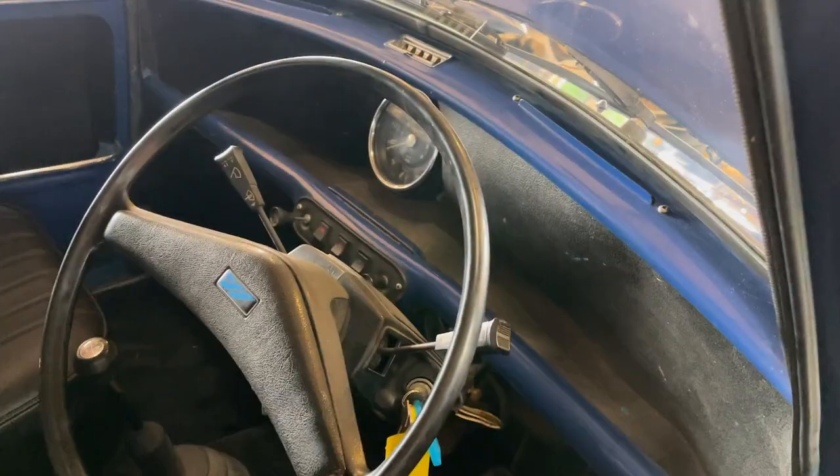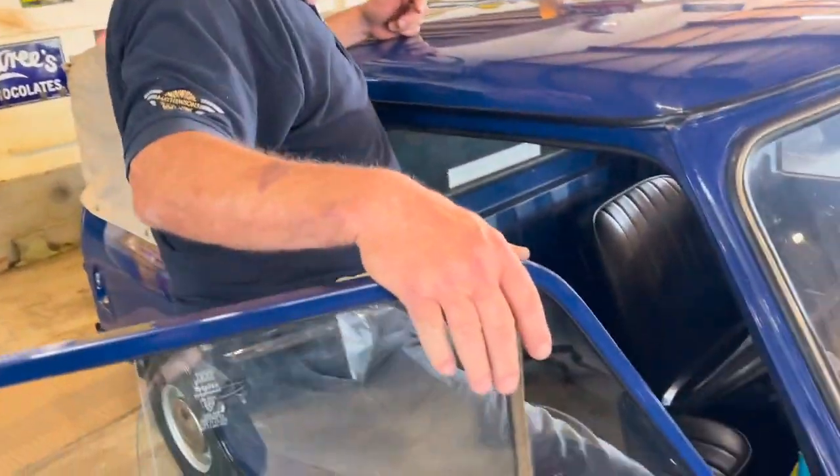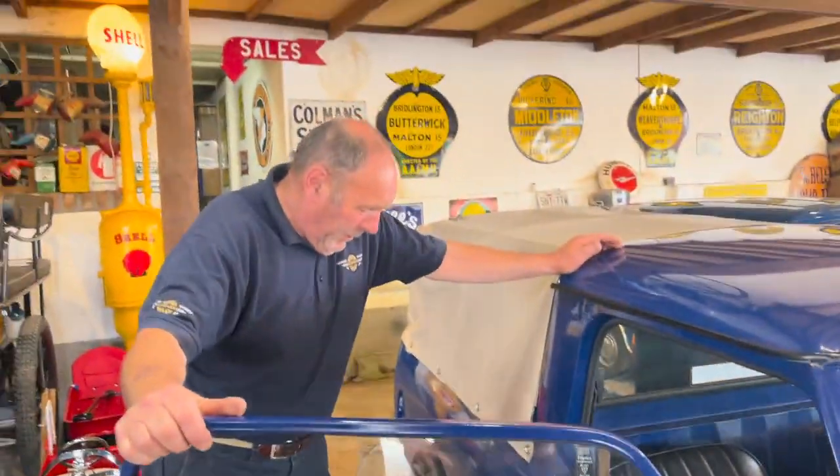Very nice interior. Late one, as you can see. Remote gear change, which is a lot better than the earlier one. Big improvement, I think, in most people's eyes anyway — especially with those people that can't change gear. So that's an improvement.